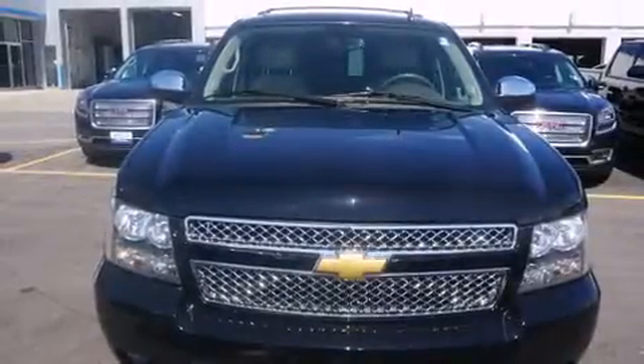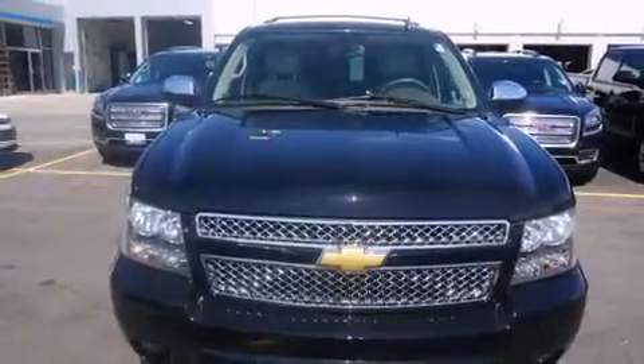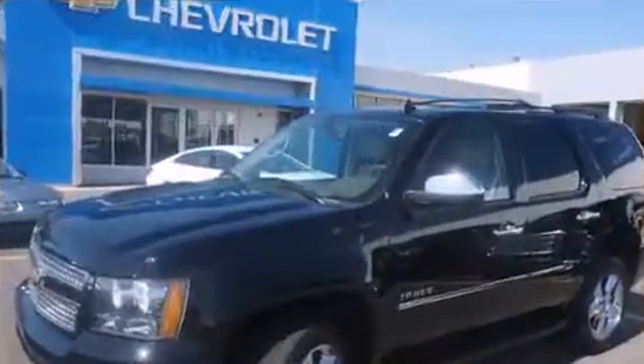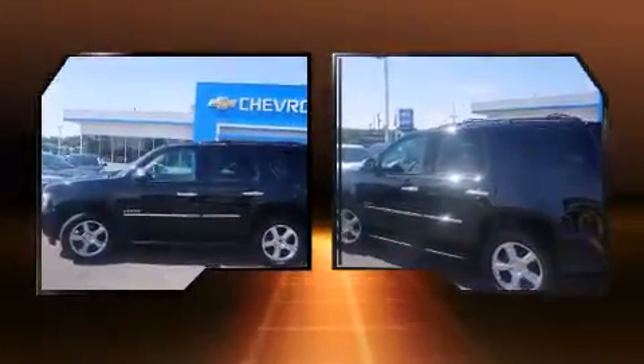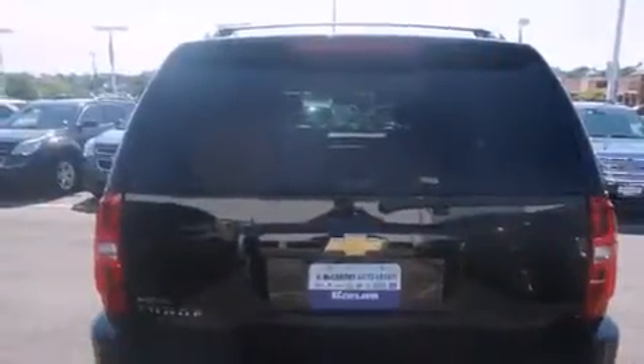You can expect a lot from the 2013 Chevrolet Tahoe. It features four-wheel drive capabilities, a durable automatic transmission, and a powerful 8-cylinder engine. All of the premium features expected of a Chevrolet are offered, including a blind spot monitoring system.